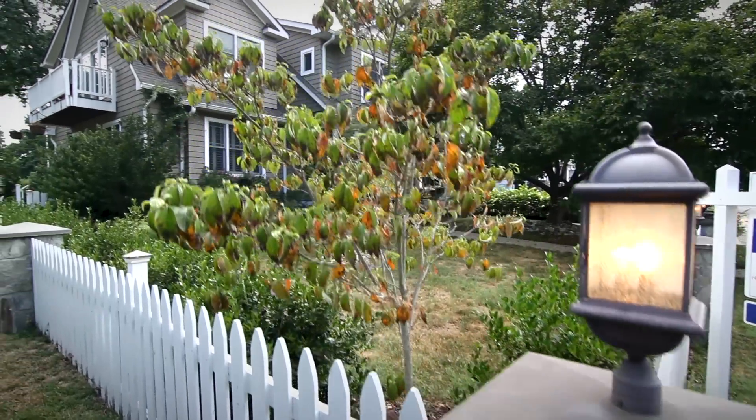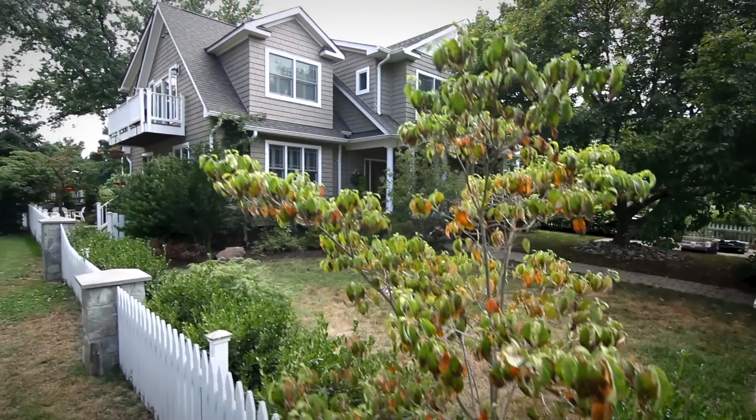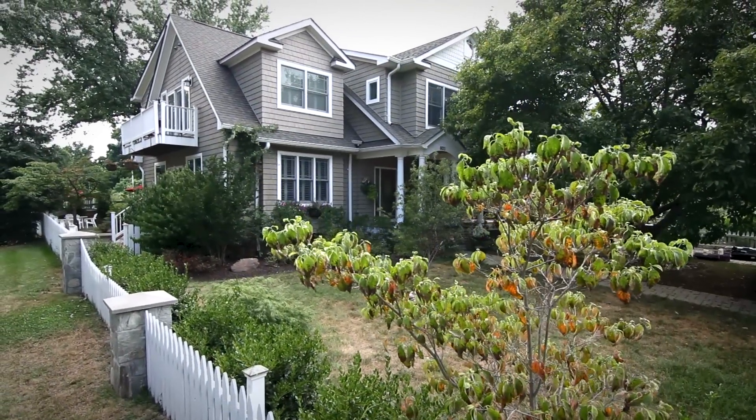Of all the homes on the market right now in Annapolis, I haven't seen anything that quite compares to 602 State Street. It's a house worth seeing. It all adds up to a one-of-a-kind opportunity to live the Eastport lifestyle. Welcome home.